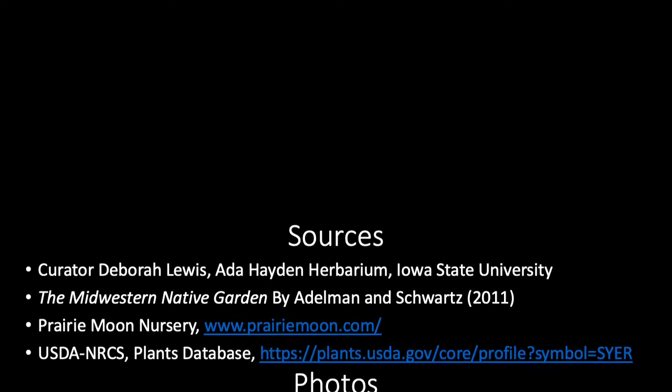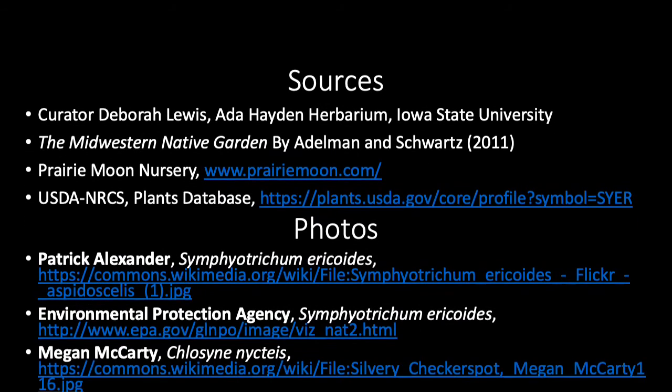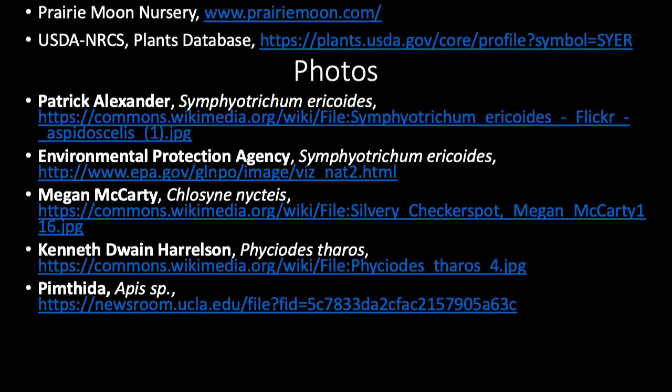Our information about S. ericoides comes from these sources, and we'd like to acknowledge the photos from these photographers.